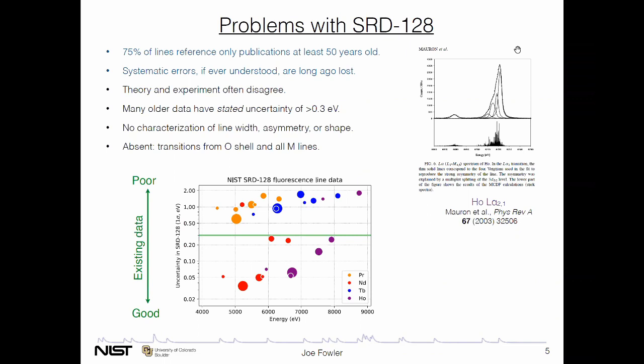Additional problems: theory and experiment often agree, but they often disagree within their stated errors. Looking at the seven brightest L lines of the four lanthanide elements we're going to measure, I've plotted uncertainty on the vertical axis versus energy on the horizontal axis. You can see half of these, particularly for terbium and praseodymium, have stated uncertainties of more than 0.3 eV. And 0.3 eV is a target we think we can get to with these modern superconducting microcalorimeters. Even where the stated uncertainty is better than this, we're not sure how well we can trust all of it in the oldest cases.